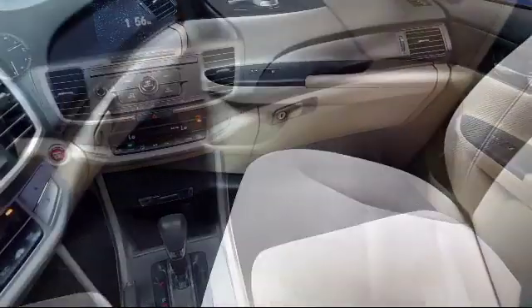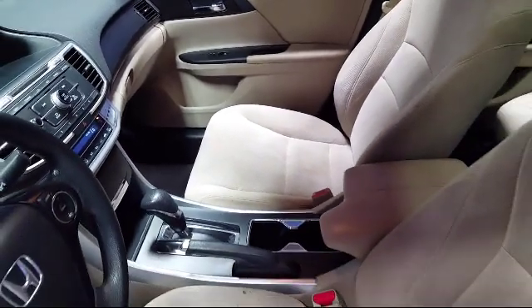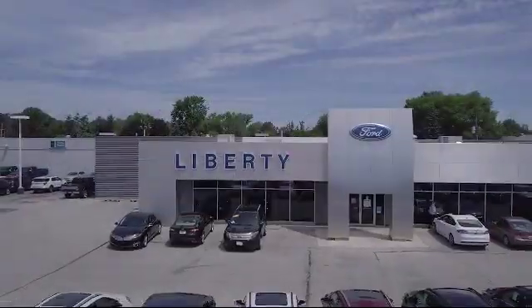So come see us today and let us show you why so many people choose Liberty Ford Parma Heights. We're located at 6600 Pearl Road in Parma Heights. And remember, there's always a sale at Liberty.